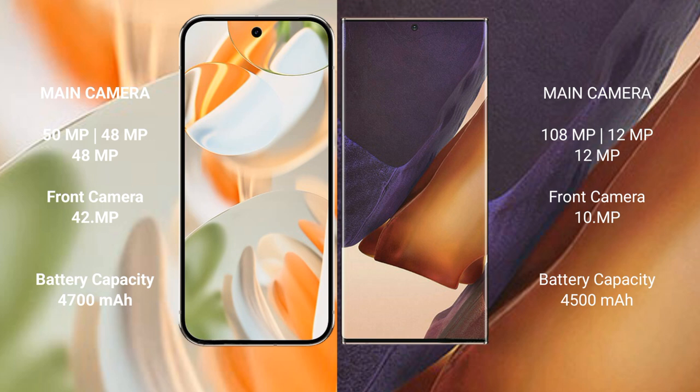Google Pixel 9 Pro has a 4600mAh battery with 27-watt fast charging support. Samsung Galaxy Note 20 Ultra has a 4500mAh battery with 25-watt fast charging support.